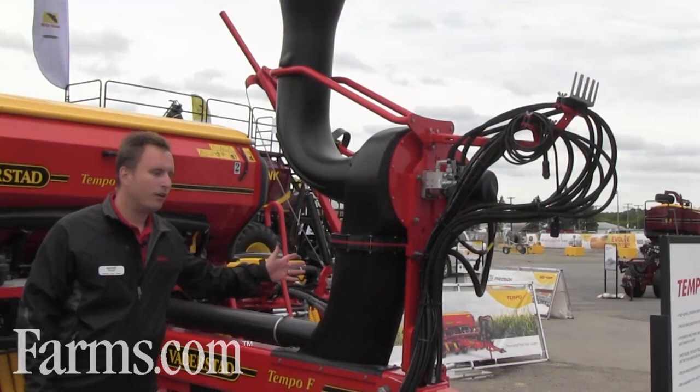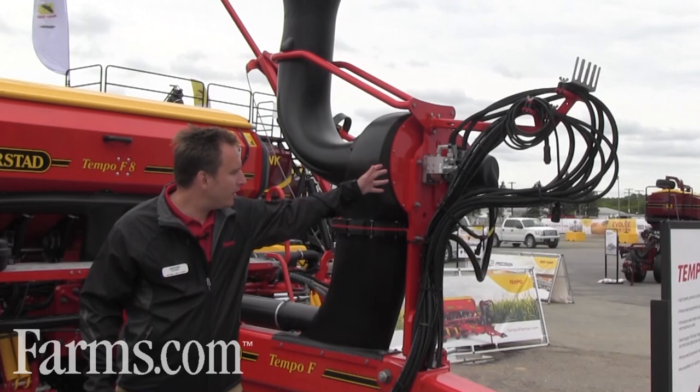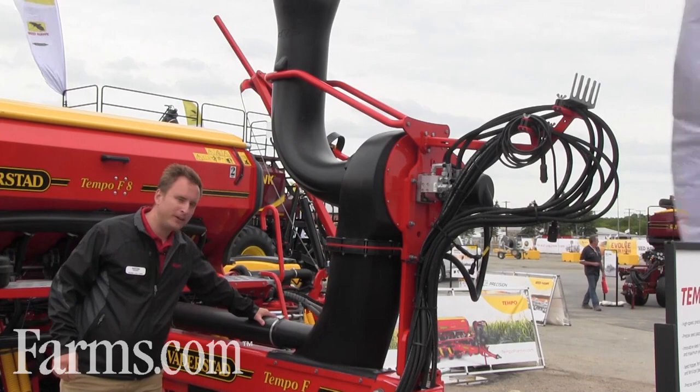This model of the Tempo is named Tempo F8 and this is with dry fertilizer as an option. In the front you can see a hydraulic motor, and that's driving the fan and the alternator for the machine — that's an option. You can also choose a PTO-driven fan and alternator. We're pushing the air through the pipe here and through the main frame, transporting some of the air in the frame and some for the fertilizer system and pipe system.